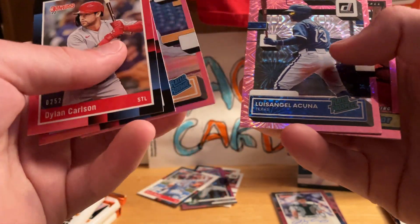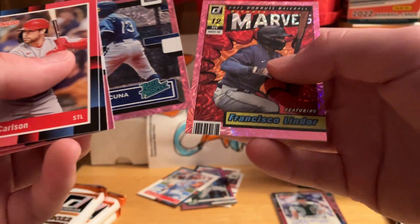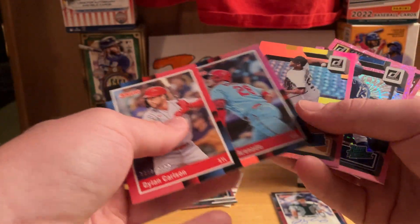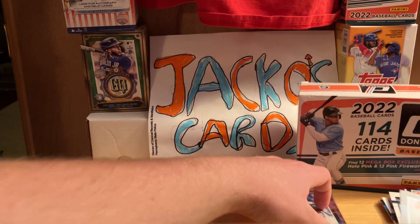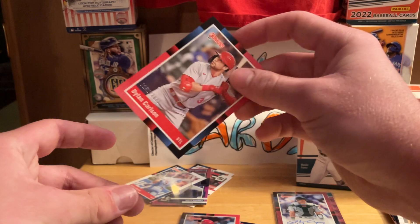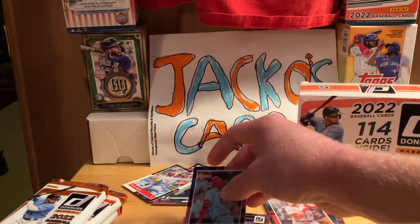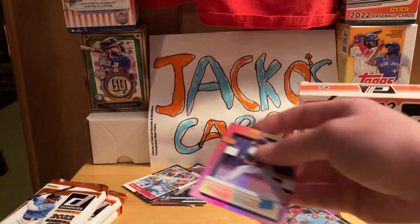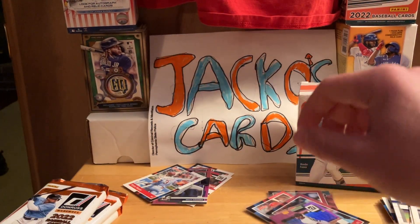Here's Dylan Carlson — that is numbered 252 out of 2022. Nolan Arenado, Ronzalez Contreras, Luis Angel Acuña — never heard of him. And then this is pretty cool — Francisco Lindor on the Featured Marvels. I have a couple of Marvel cards already, so those are pretty nice. Hit that like button on this video, check out the other Donruss — I have one Donruss video that was huge, already over 1,100 views.